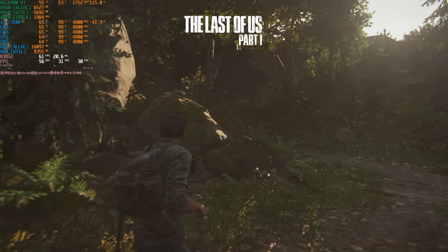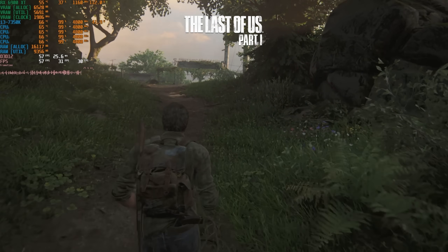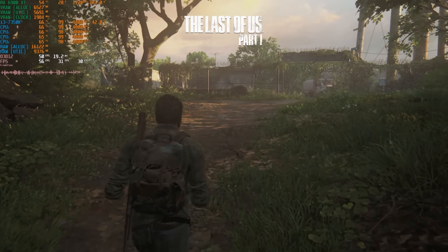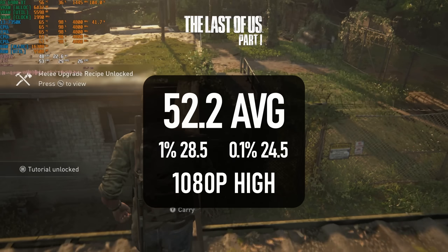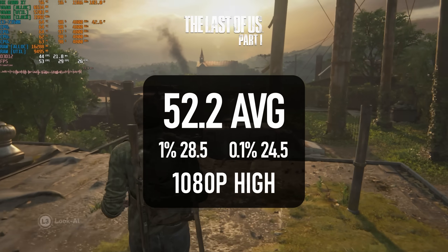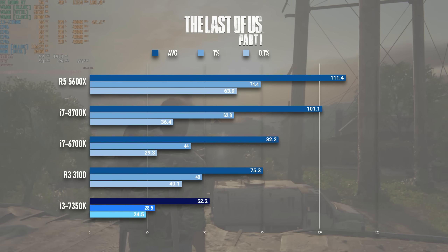It shouldn't be reasonable for The Last of Us to use as much CPU power rendering empty woodland as Cyberpunk does in Night City or Starfield does in New Atlantis, but here we are. The i3 scores a couple of frames lower than it did in Cyberpunk at just 52 FPS, with lows once more in the 20s. Like Cyberpunk, this is frankly a little better than I'd expected.